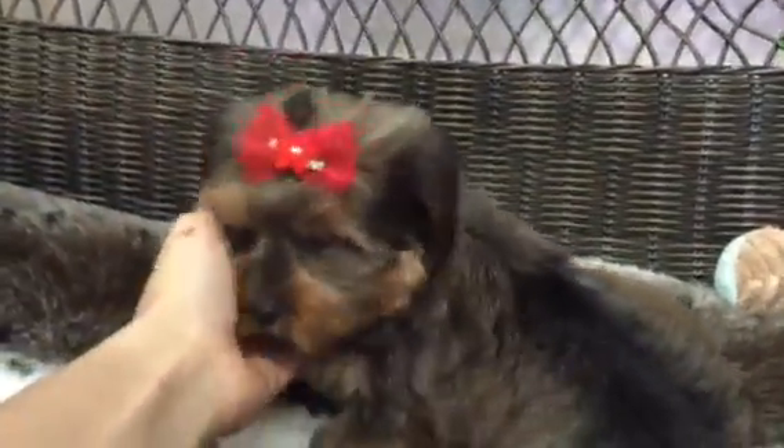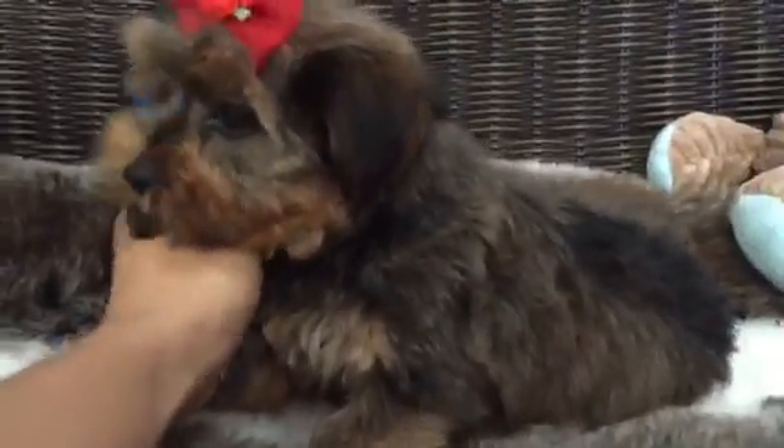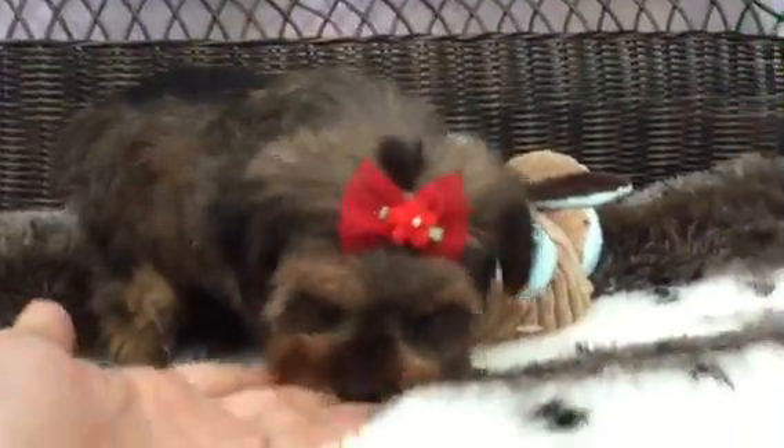Morkies are a wonderful little designer breed, probably one of our more popular of the designer breeds. They just have a really incredible disposition. This breed is hypoallergenic. They make wonderful little lap dogs. Great little travel companions because of their small toy size. So if you're looking for the perfect puppy, this little girl is waiting for you.